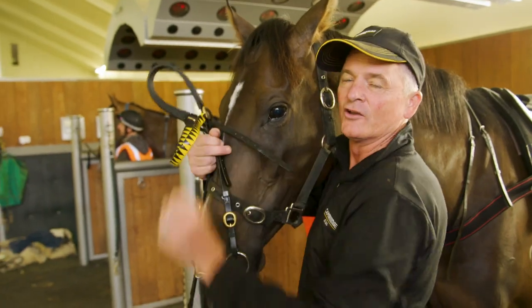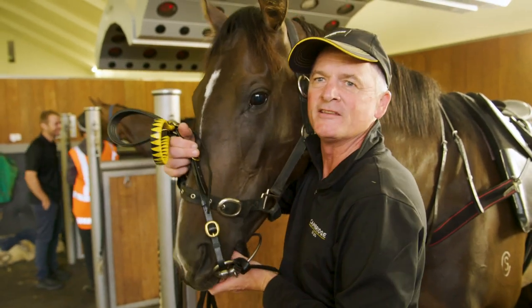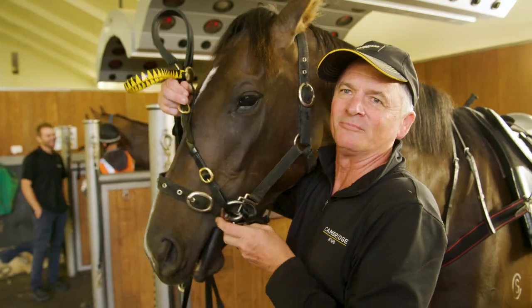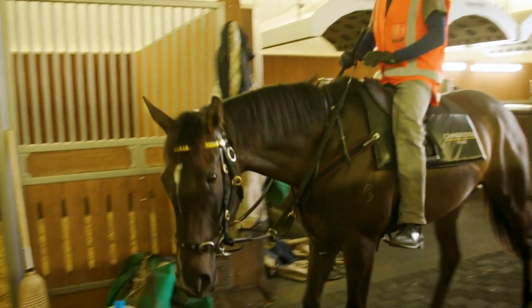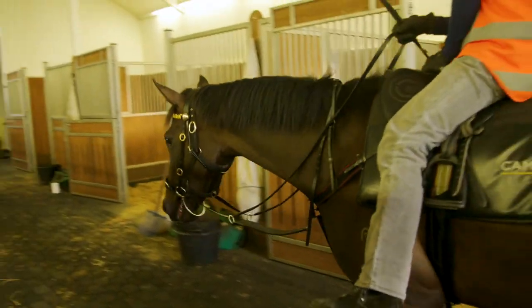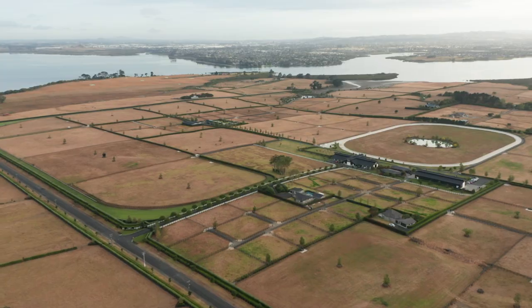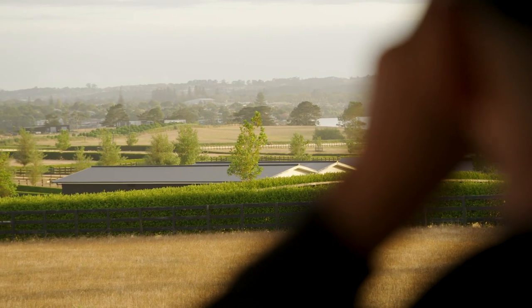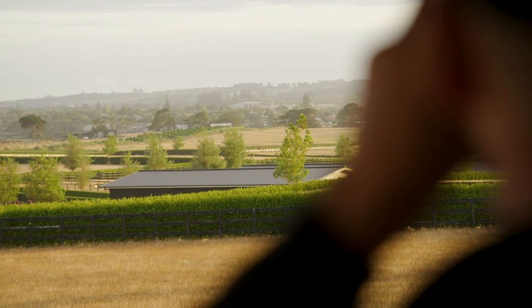So here we have Vinazza, who's quite special to the farm. She's the first winner bred and raised at Cambridge Stud since the new ownership. Vinazza and her galloping partner, a proper lady, having her final hit out before the Group 2 Matamata Breed Estates on Saturday. Really excited to have a homebred filly in such a big race.